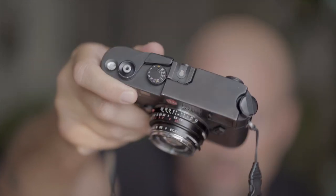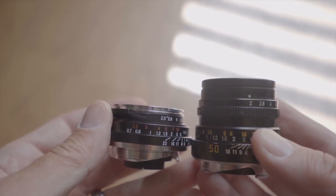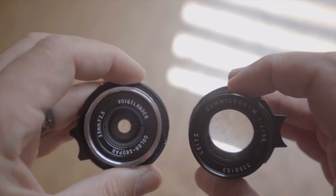So there we have it. Leica M6, 35mm Color-Skopar from Voigtlander — which is, compared to Leica, a budget lens manufacturer. Pretty freaking awesome optics, honestly. And I do love the compact form. You take off the hood and it's so small. It's just a sexy little package. I love it. Pretty happy with the purchase. Very happy with the results. Love this camera. Love the lens. Love shooting film.